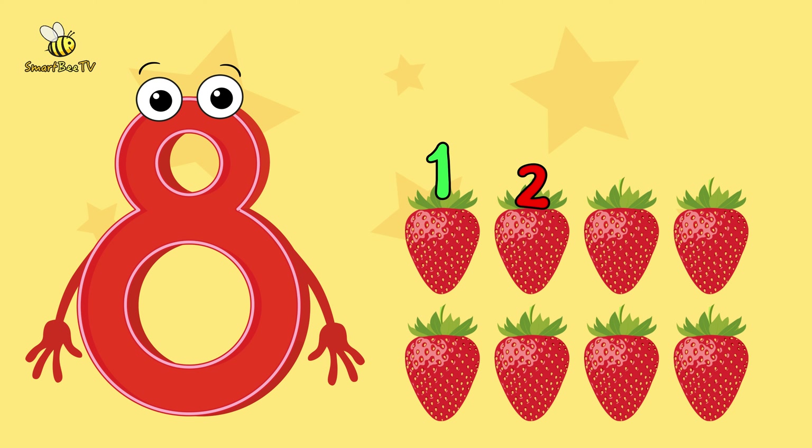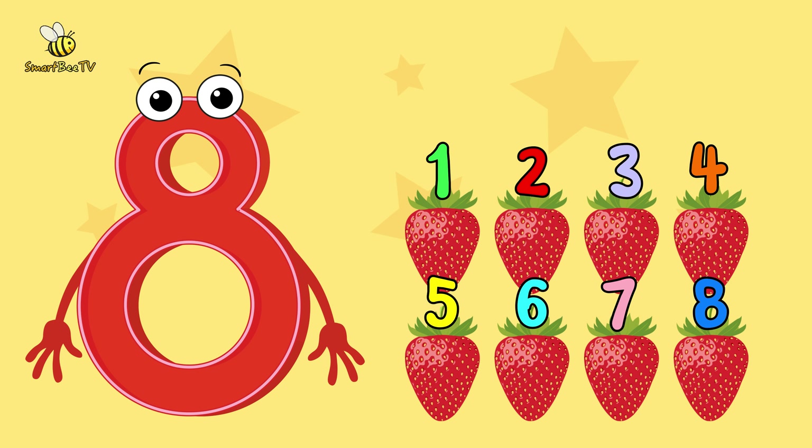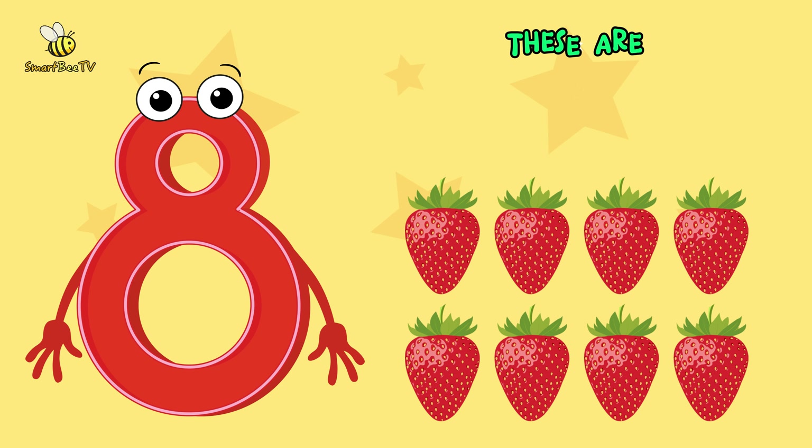1, 2, 3, 4, 5, 6, 7, 8. Now, let's count together. 1, 2, 3, 4, 5, 6, 7, 8. You are amazing! These are 8 strawberries.